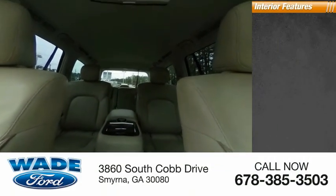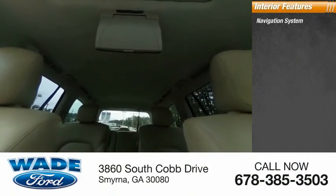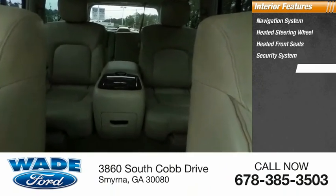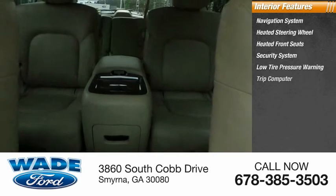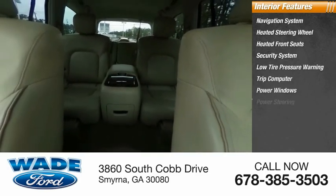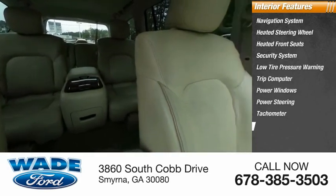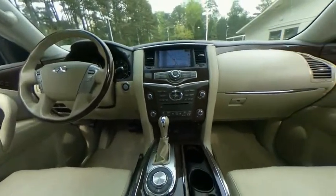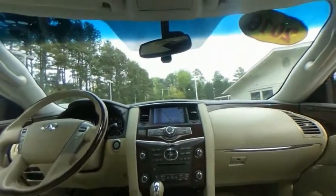Inside you'll find a navigation system, heated steering wheel, heated front seats, security system, low tire pressure warning, trip computer, power windows, power steering, tachometer, and power passenger seat. This beauty is sure to make you the talk of the neighborhood, so call or drop in for a test drive today.